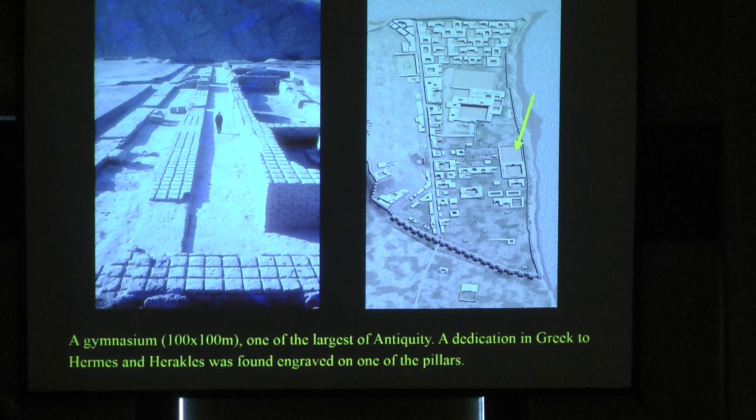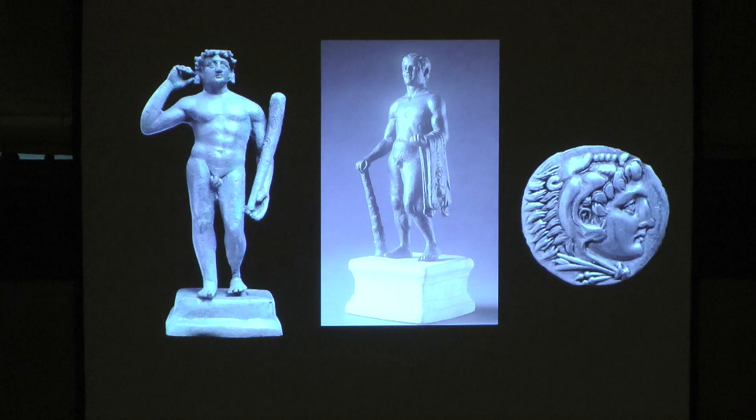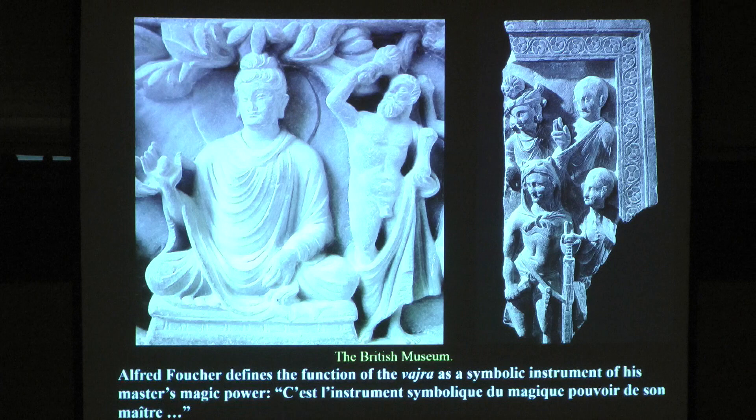I'm taking you again to Iconum, excavated by the French archaeologists — the gymnasium, 100 by 100. There they found these statues: the statue of Heracles on the left hand side, what is in the middle is in a private collection, and on the right hand side it's a coin of Alexander the Great, who identifies himself with Heracles. As you know, Heracles was a mortal who became immortal because of the 12 labors — so that was Alexander's ambition.